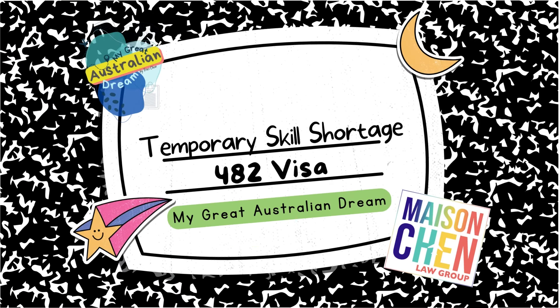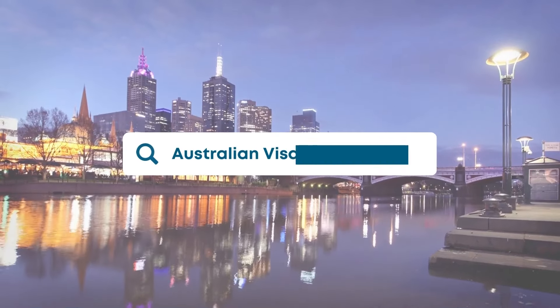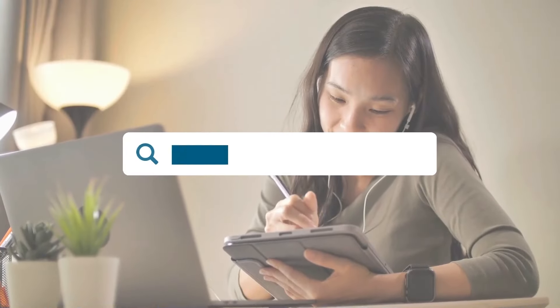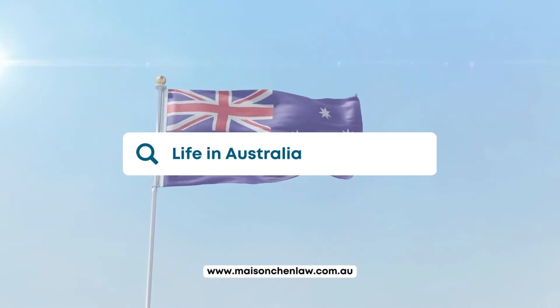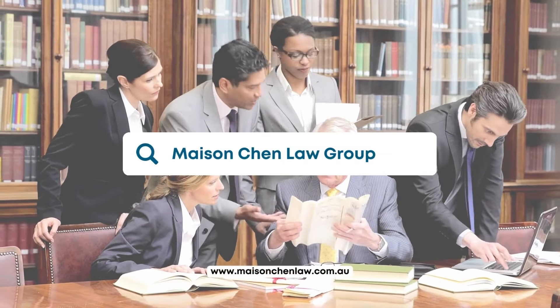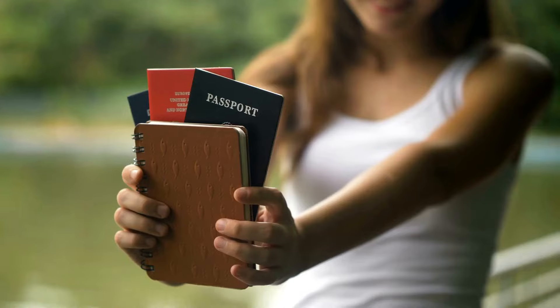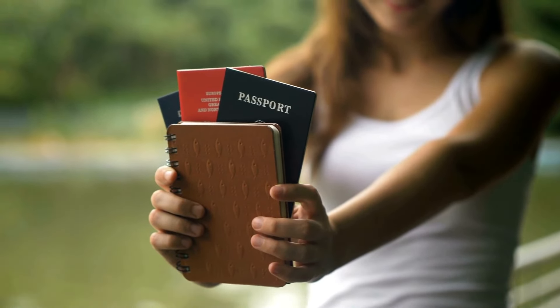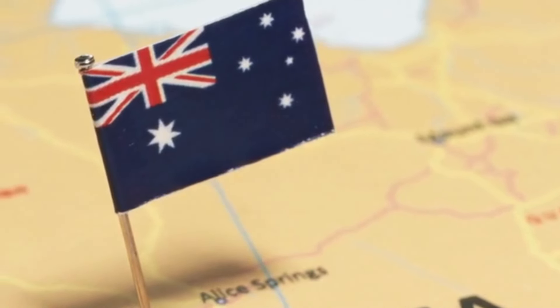Today I want to talk about the employer sponsored visa, but in particular the Temporary Skills Shortage 482 visa. This visa allows Australian businesses to sponsor workers who are not Australian citizens or permanent residents to live and work in Australia in an eligible occupation.